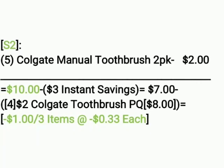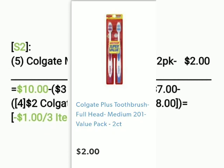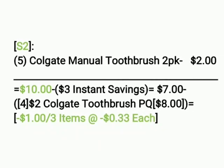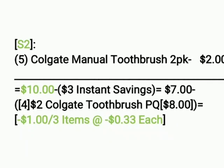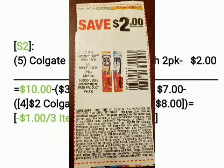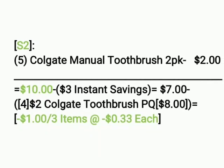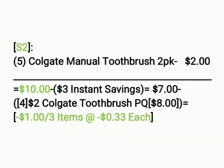Scenario two: we're going to get five of the Colgate manual toothbrush 2-packs. The reason we're getting five is because they'll get us to $10 — they're $2 each, making it $10. Remember, these are 2-pack manual toothbrushes. Our $3 off instant savings comes off making it $7. We hand over four of the $2 Colgate toothbrush paper coupons — four times two is eight — so seven minus eight is negative $1, or three items at $0.33 each. This is before tax, so the tax should cover it, making them free.